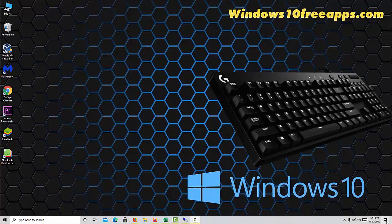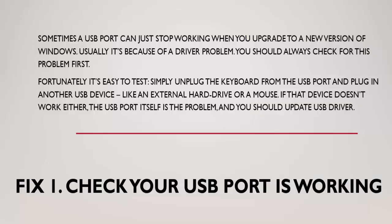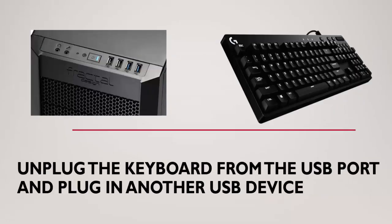Method 1: Check your USB port is working. Sometimes a USB port can just stop working when you upgrade to a new version of Windows, usually because of a driver problem. You should always check for this problem first. Fortunately it's easy to test — simply unplug the keyboard from the USB port and plug in another USB device, like an external hard drive or a mouse. If that device doesn't work either, the USB port itself is the problem, and you should update the USB driver.